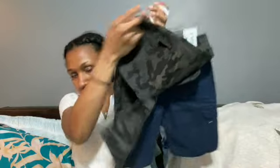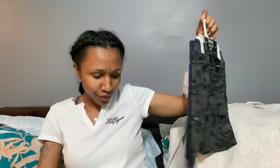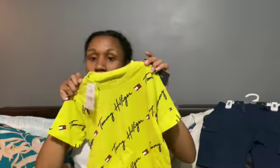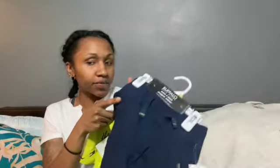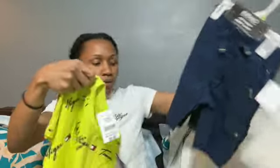The Reebok set was $14.99, Brandon's socks were $7.99, and Carter's socks were $2.99. Carter's socks get lost really quick — he'll pull those things off as soon as possible. I picked up these two pairs of shorts for Carter, which were $14.99. I purchased this Tommy Hilfiger shirt to go with them — I paired it with the blue and the light green.